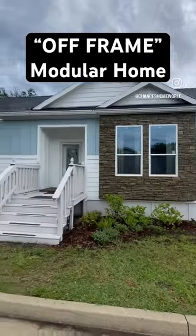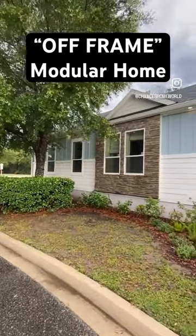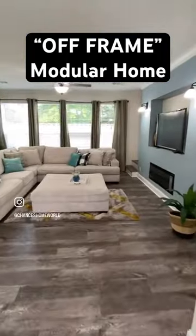Hey, this right here is an all-frame modular home. This is at Florida Modular Homes in Middleburg, Florida — they have a few locations. Let's check it out.